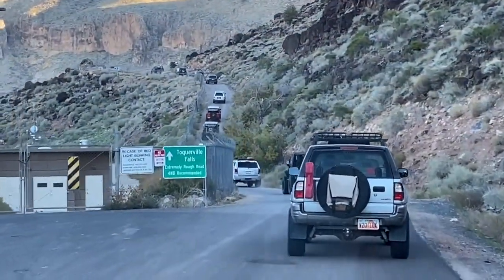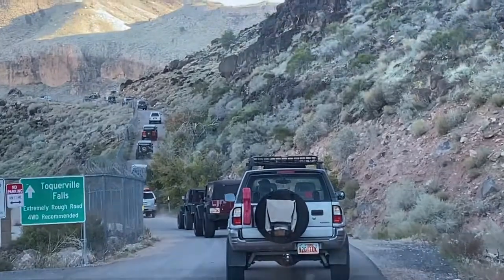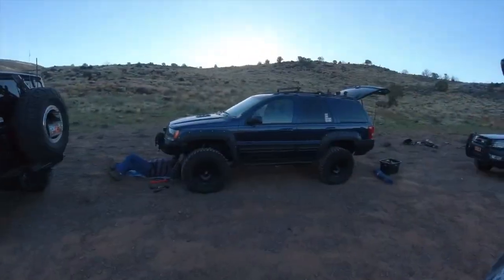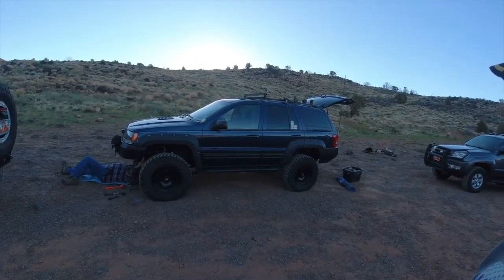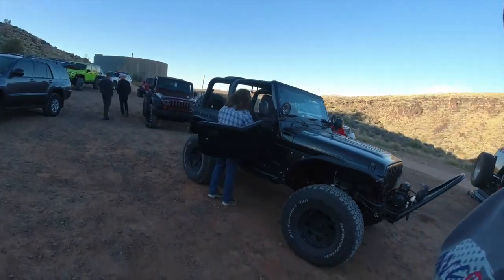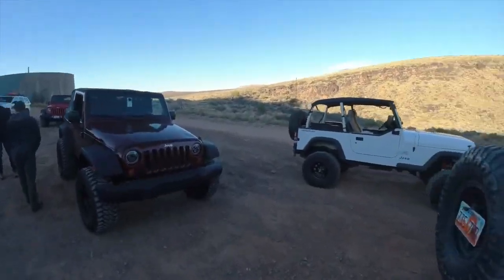After just a short little drive from the meetup point, we reached the Torquerville Falls trailhead. People are getting ready, doing some last-minute adjustments, checking out other people's Jeeps, just talking and getting ready for the trail.